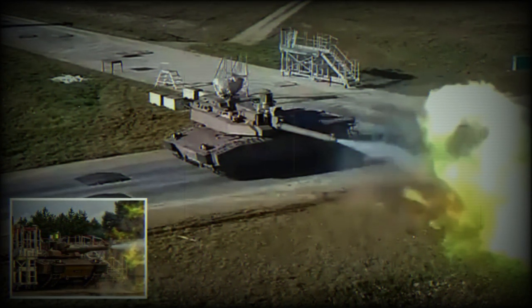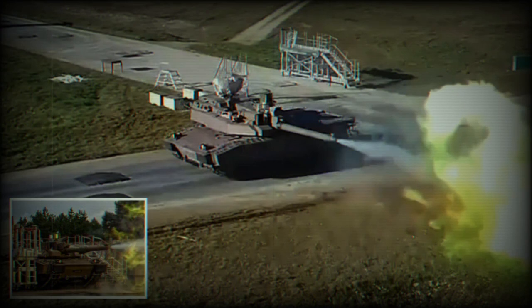This modernized Leclerc XLR tank boasts a suite of enhanced capabilities. With amplified firepower, mobility, and protection, the tank is fully equipped to operate efficiently in varied combat scenarios. Additionally, it is integrated with a state-of-the-art onboard computer and data transmission system. This system provides crucial command information, cementing the tank's position as a linchpin in the chain of command.